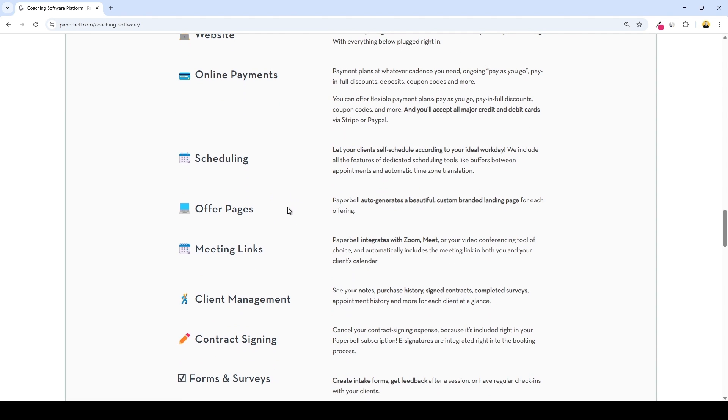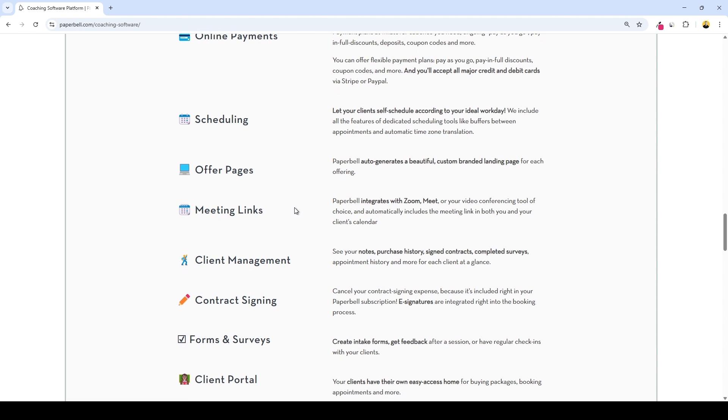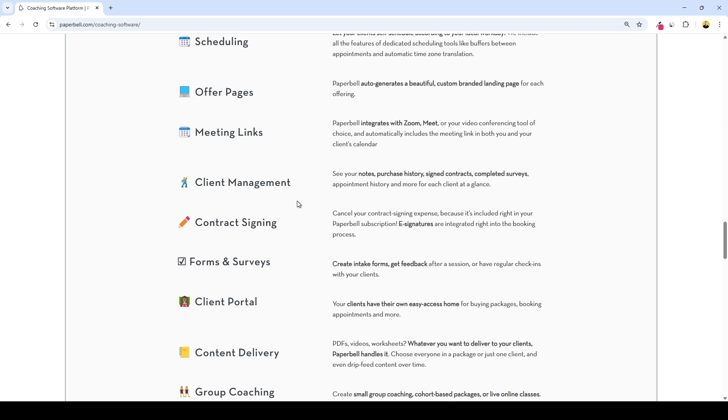You can create offer pages — every package gets its own custom landing page automatically created. Meeting links: automatic Zoom or Google Meet links are sent to you and your client. Client management dashboard: everything about a client in one place, including notes, purchases, contracts, surveys, and session history.